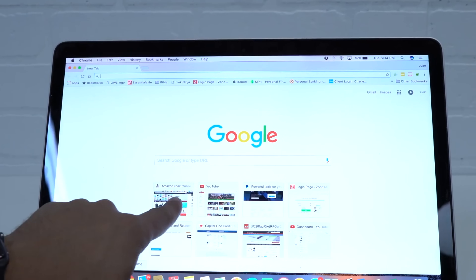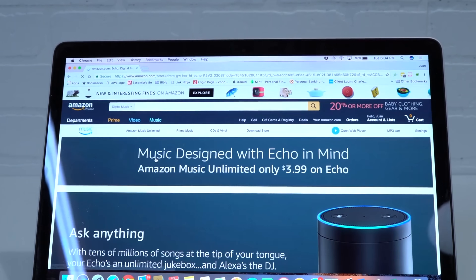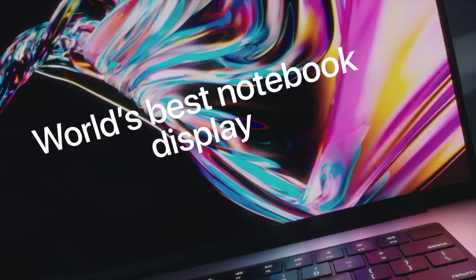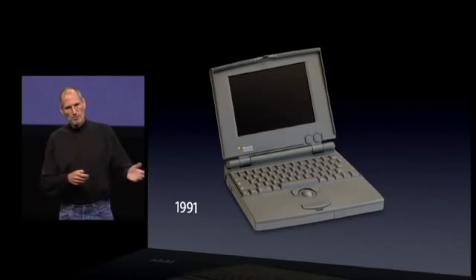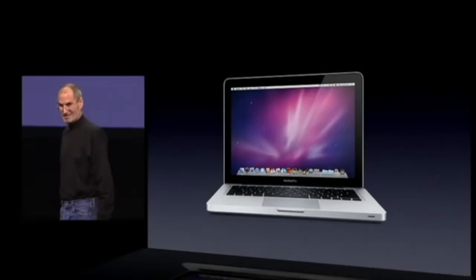Touchscreen MacBooks are on their way and they're coming sooner than you think. Today we're going to talk about when these brand new touchscreen MacBooks are arriving, what other technology is coming along with them, and also the history of why we've only started to get touchscreen MacBooks now and why we haven't had them say 10 years ago.